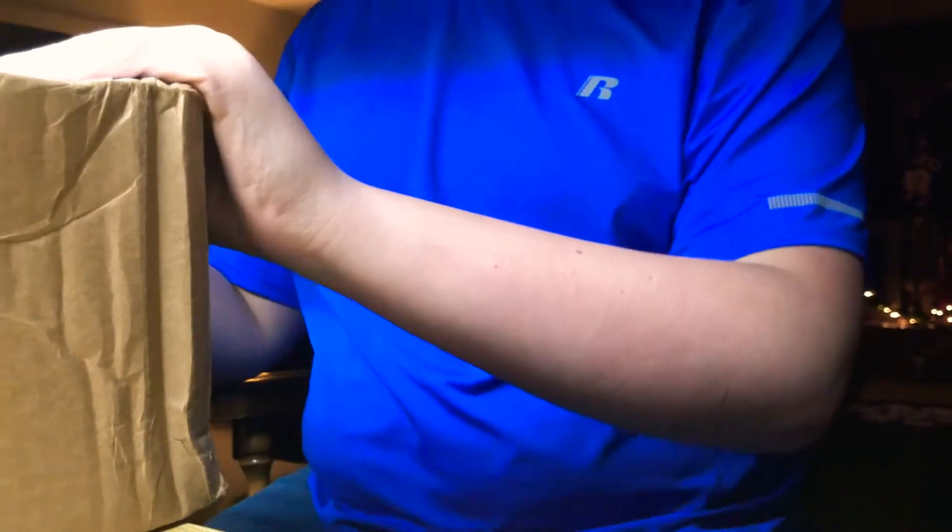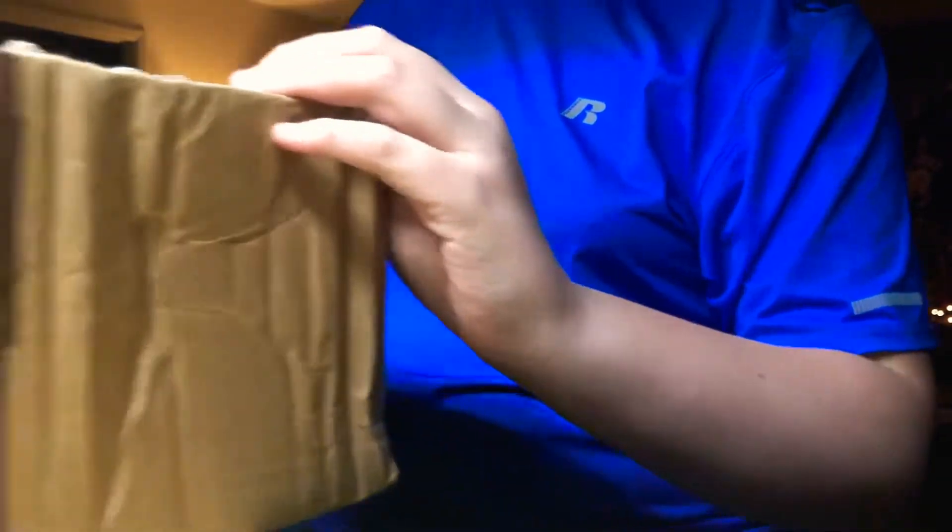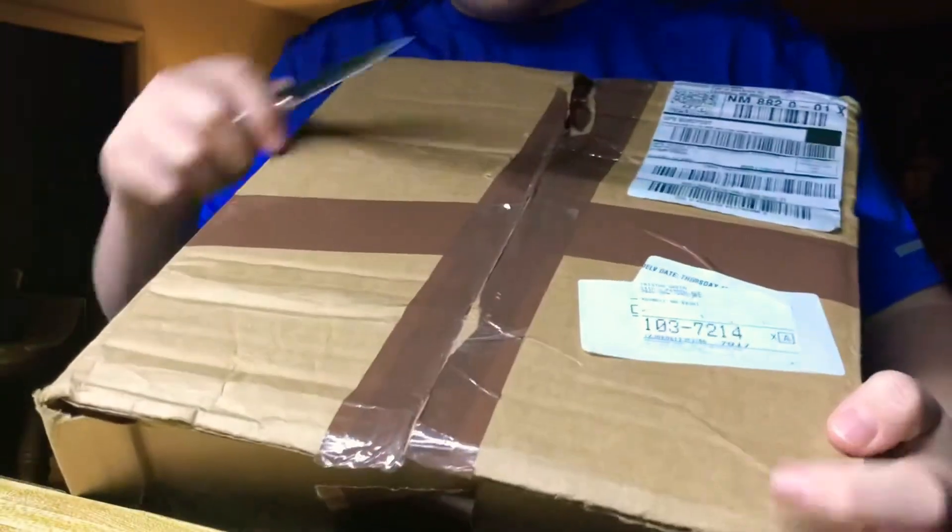What's up guys, it's Echo Wolf Vlogs here, and today I have an American Eagle box right here. I already know what's in this box — I already opened it to check if everything was right and removed the shipping label. So yeah, let's get started.